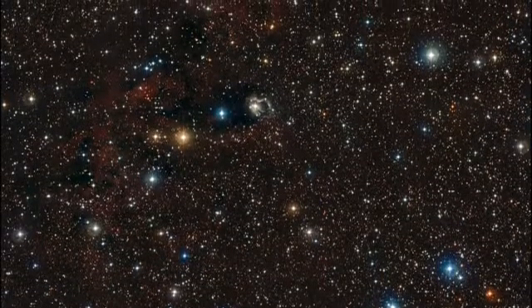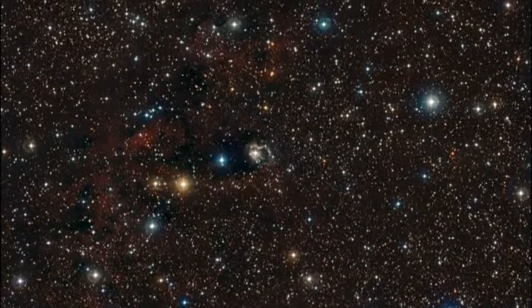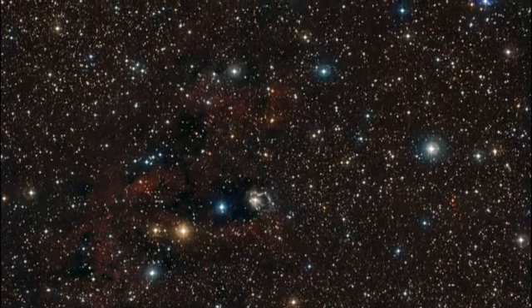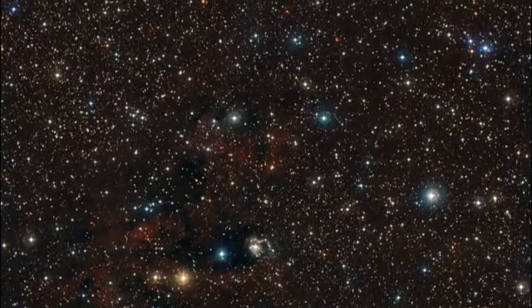ESO has just released a stunning new image of a field of stars towards the constellation of Carina. This striking view is ablaze with a flurry of stars of all colors and brightness, some of which glow against a backdrop of gas and dust clouds.